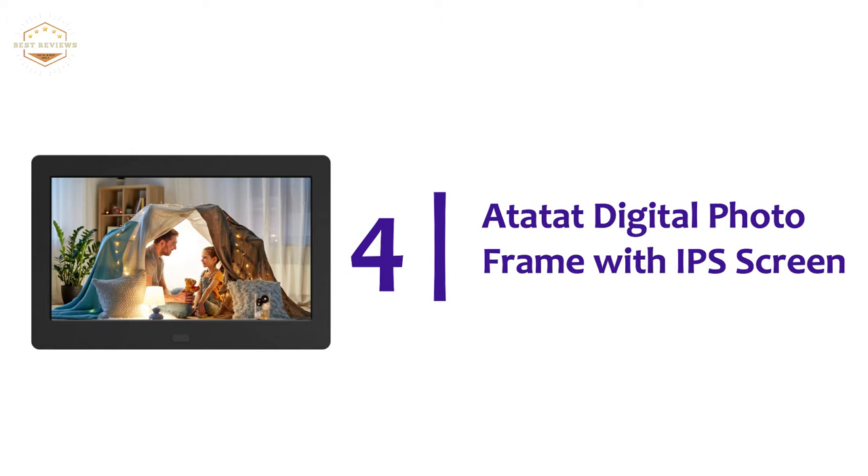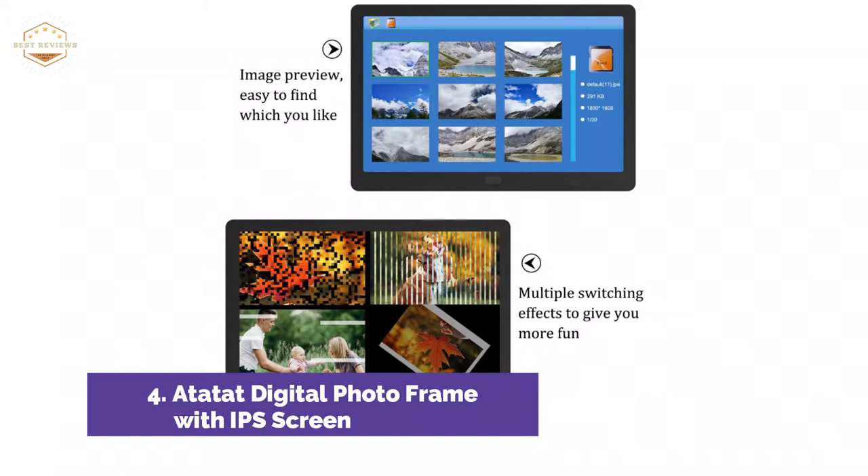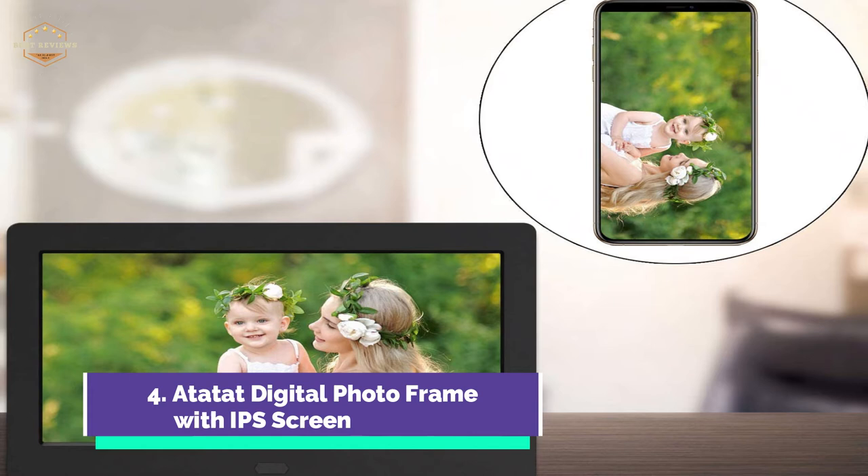At number 4, the Aditat Digital Photo Frame with IPS Screen. The IPS screen gives you a better view on both the sides and front. The high-resolution 1280x800 display can show the color and details of photos and 1080p video. The box is ideal for gifting as it comes in a delicate package. The digital photo frame features an image preview function that makes it easy to locate the desired picture from hundreds of photos.